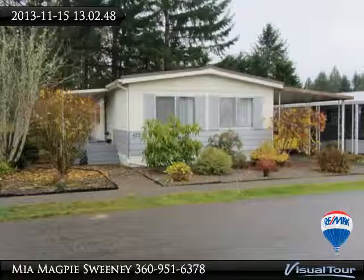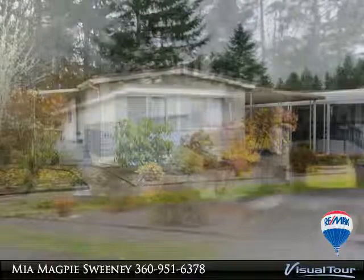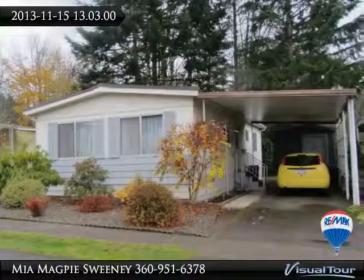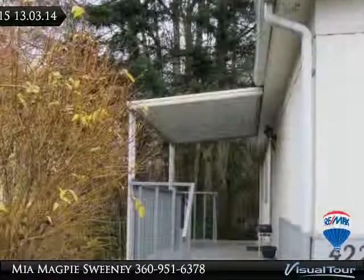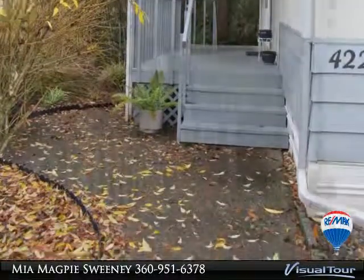Meticulously cared for 1972 manufactured home, two-bedroom, two-bath, 800 square feet. Great floor plan with inviting dining area. Included appliances: washer, dryer, range, and refrigerator. Window coverings stay. This home has a covered carport and a nice shed workshop.